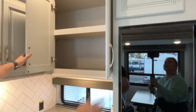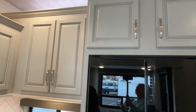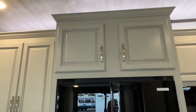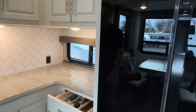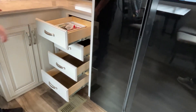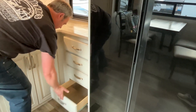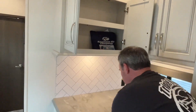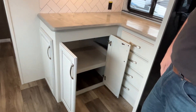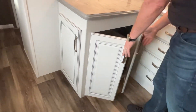Next to that, even more cabinets. They give you a little foot trim and molding at the top that makes it look finished. You've got four doors down below, solid surface countertops, and even more storage here and down below. You can also access this from the end if you need to.